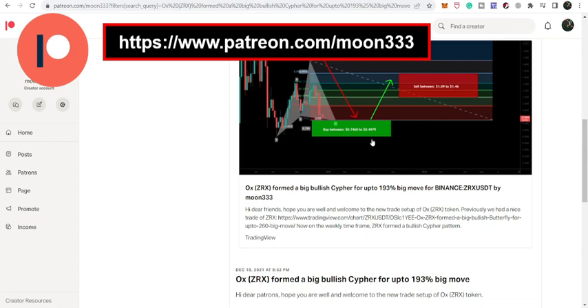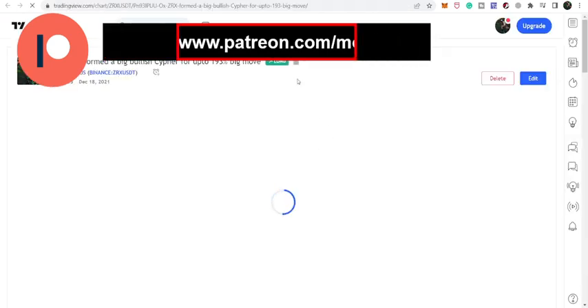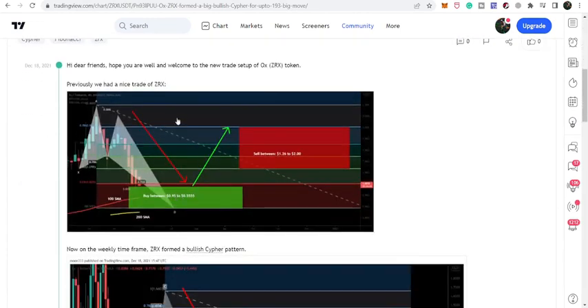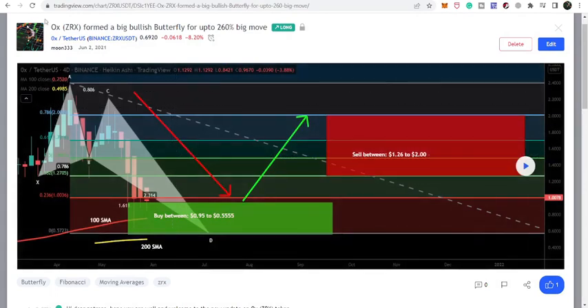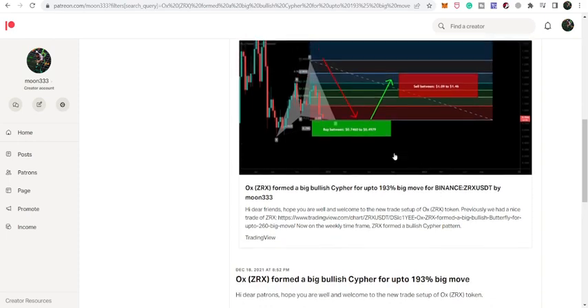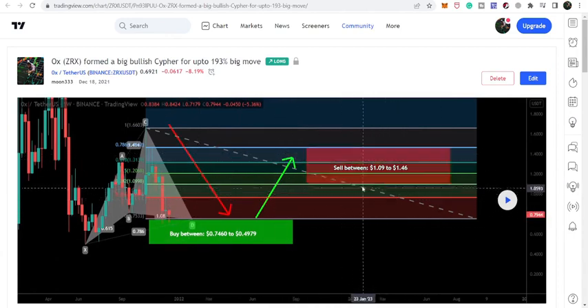Let me recall the previous trade setup I've been sharing. That was a trade I shared with my members in December 2021, when ZRX completed a very big harmonic cipher move after a big drop. Even before that, during the previous drop from April 2021 to June 2021, ZRX formed a harmonic bullish butterfly move that I also shared. That was on the four-day time frame, with targets from $1.26 up to $2.00. The price pumped up to $1.45 and even $1.69. After that, we moved down again, and recently ZRX formed this harmonic bullish reversal cipher move that I shared in December 2021. Our sell targets were from $1.09 up to $1.46.